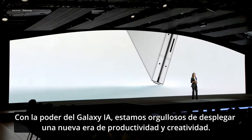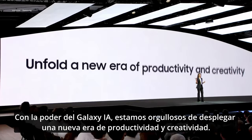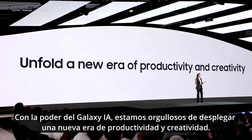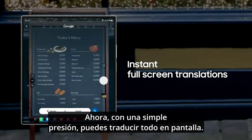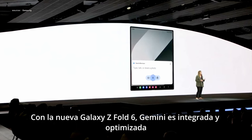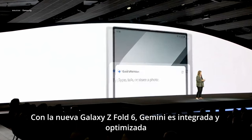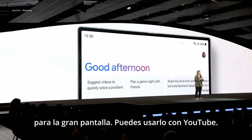With the power of Galaxy AI, we're proud to unfold a new era of productivity and creativity. Now, with a simple long press, you can translate everything on the screen, and you can even just highlight an item to learn more about it. With the new Galaxy Z Fold 6, Gemini is deeply integrated and optimized for the large screen.